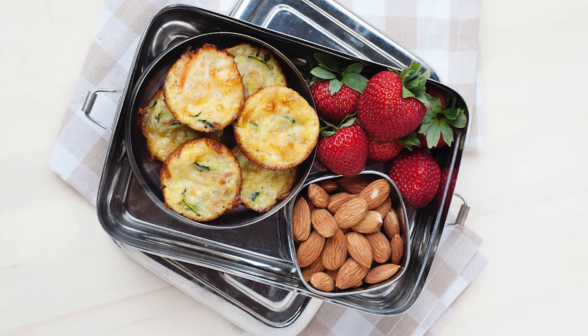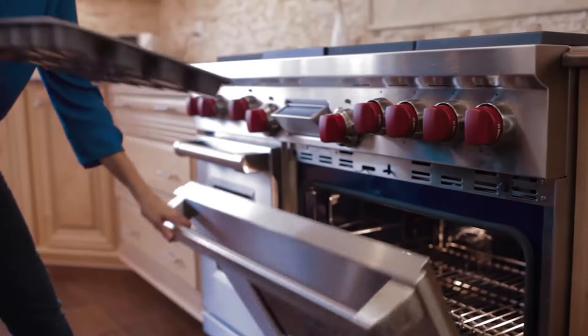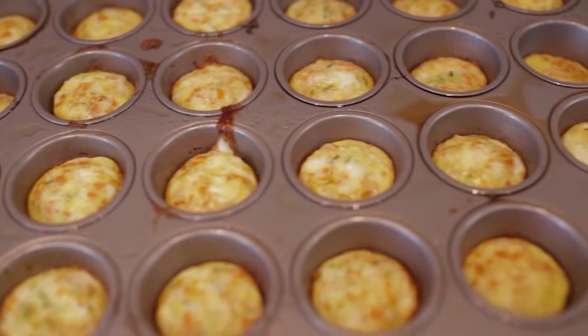For days that you need paleo breakfasts on the go, my mini quiches are always great. These are filled with veggies, poured into a muffin pan, baked to perfection, and easy to take on the go in your favorite container.